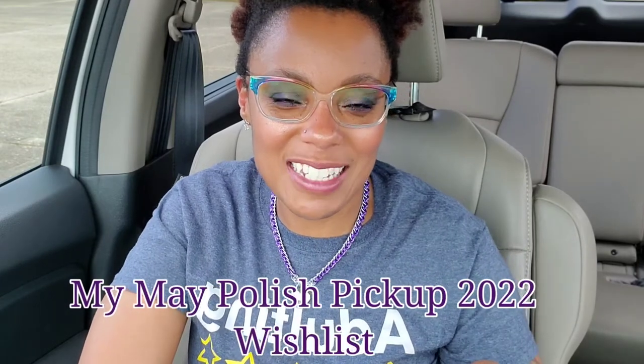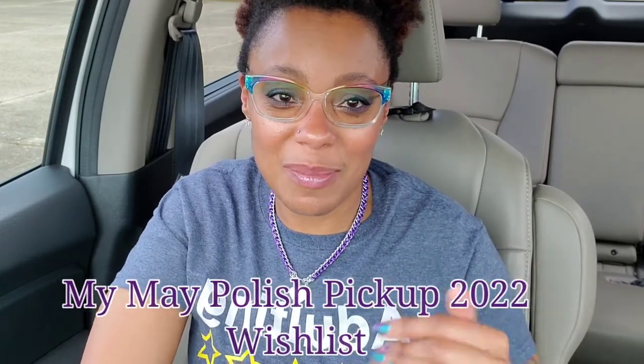Hi polish peeps, welcome to my channel — actually welcome back, because this is a video I'm filming immediately after the last one, so I'm in the same position, same clothes, same everything. If you haven't seen it, I'll link it below. It is a review of the polishes that I swatched for Polish Pickup.